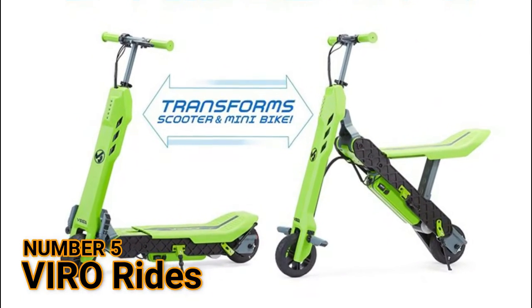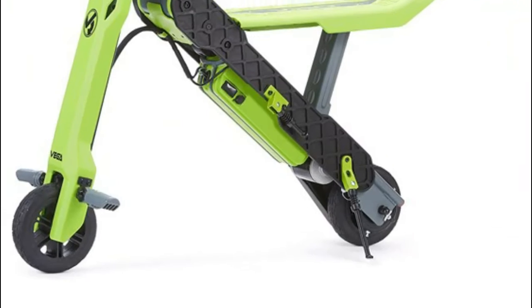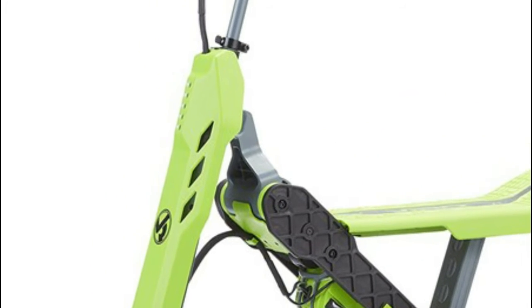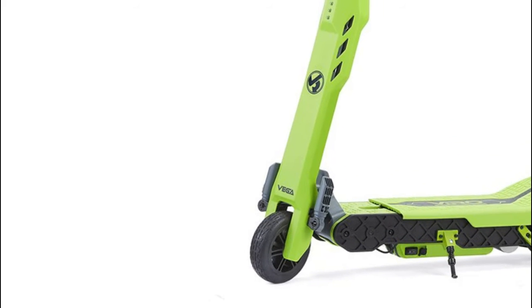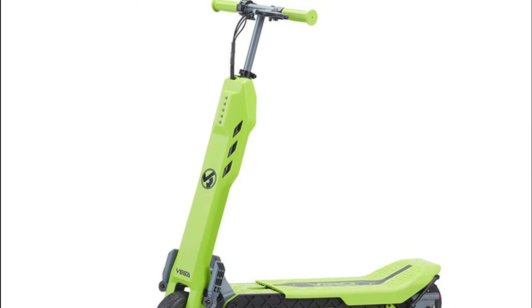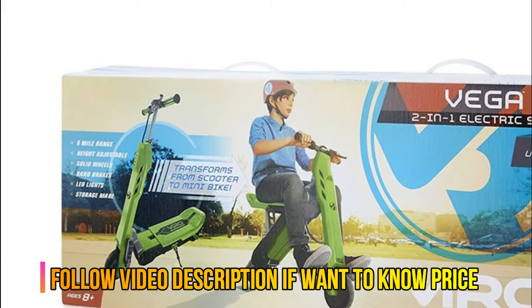Number 5: Vero Rides. Easily transforms from electric scooter to mini bike. Height adjustable handlebar with thumb control throttle. Lever activated disc brake for optimum braking performance. 100 Watt DC motor with chain drive that speeds up to 10 miles per hour. Recommended weight up to 120 pounds.